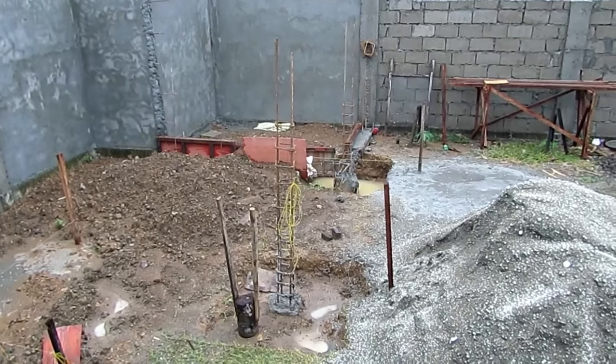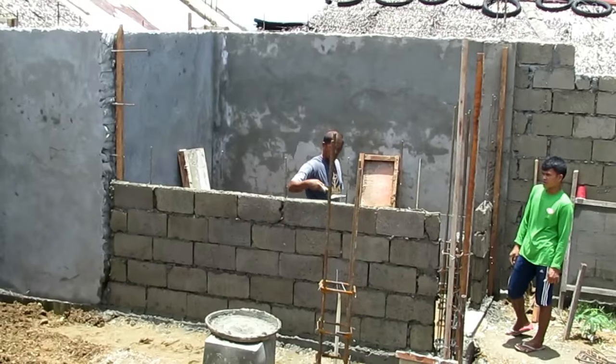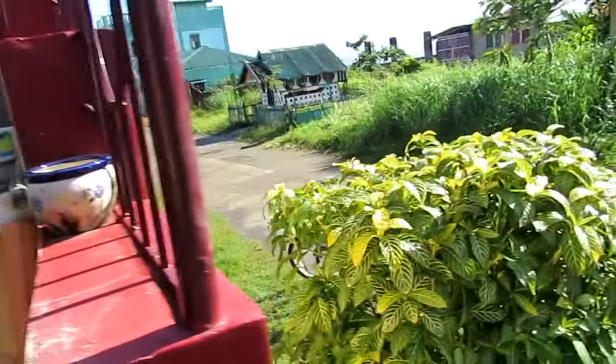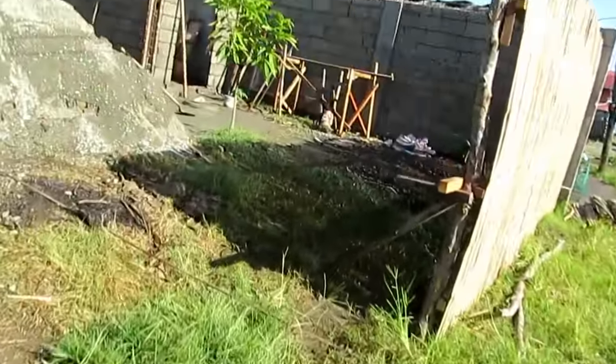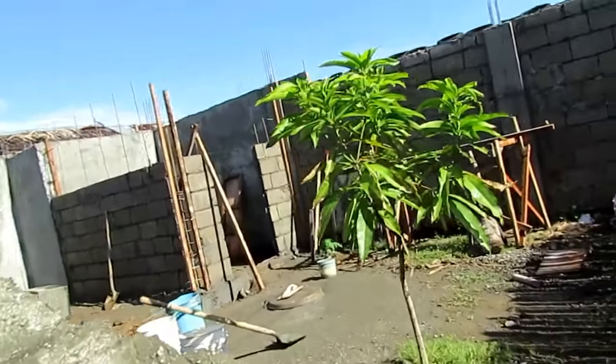I left off last time with two footings being poured. We've since started building the block walls for my tool shed. Check out the progress of my boys. Here you can see back in the corner the block wall progress on the tool shed.